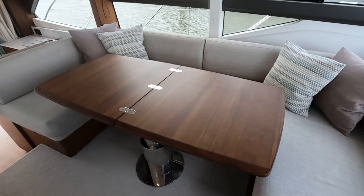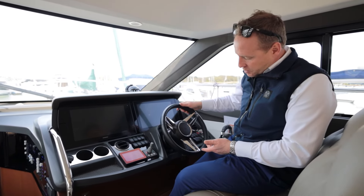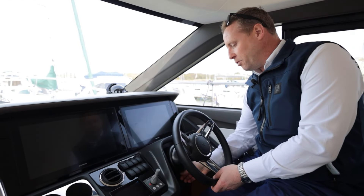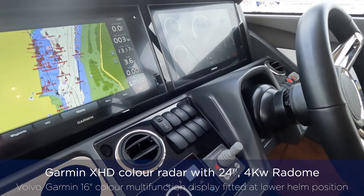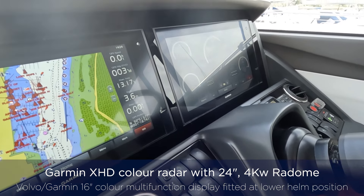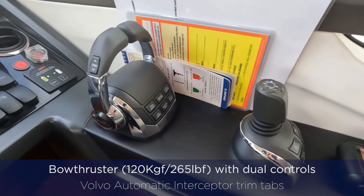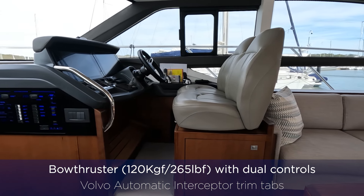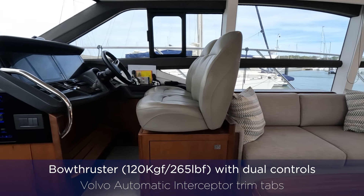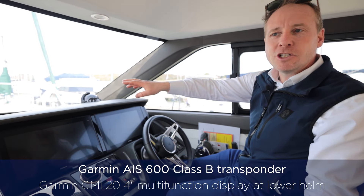Sitting at the lower helm station we've got lots of adjustment as usual, rake adjustment on the wheel, the Princess logo, twin Garmin screens, throttle controls, joystick, a very simplistic layout, bow thruster, and the Sea Keeper control screen. Everything falls to hand easily. We've got demisters here as well — a nice feature for UK application. Now let's head below to look at the accommodation.